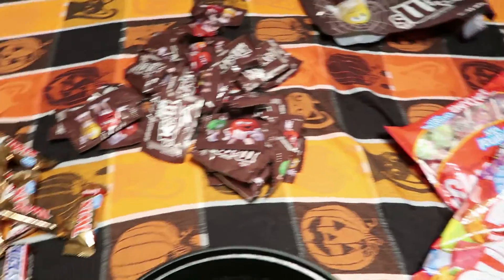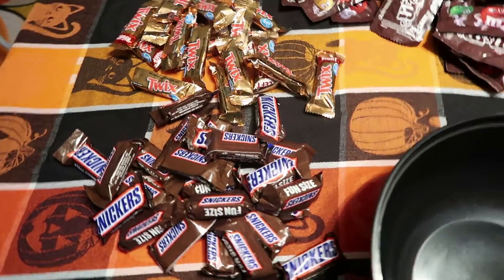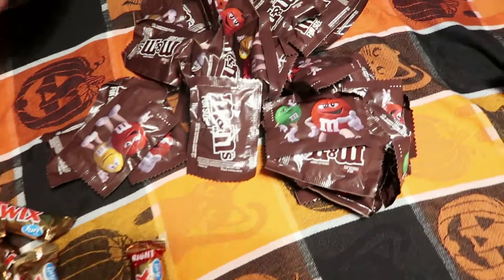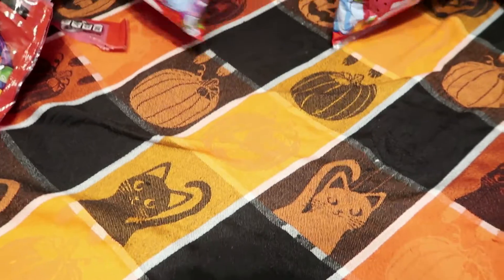Here are the Halloween stickers. We're going to take these snack bags and decorate them with the Halloween stickers, and then we're going to put our Halloween candy in there. Here's all of our Halloween candy that we're passing out: we have Snickers, Twix, M&Ms, Skittles, and Dum Dums.